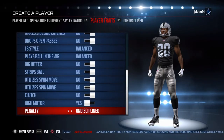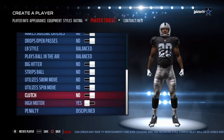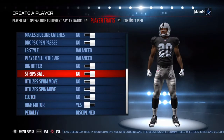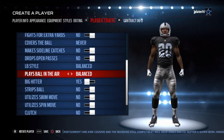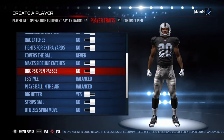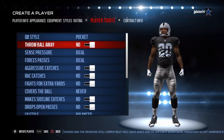Alright guys, now on Obi's player traits. He is a very disciplined safety with very good character. He is a big hitter for a guy his size — he really is a big hitter. He plays the ball in the air pretty balanced out. That will do it for his player traits.